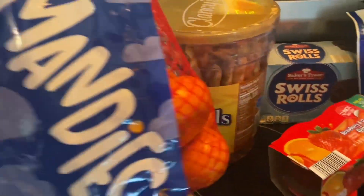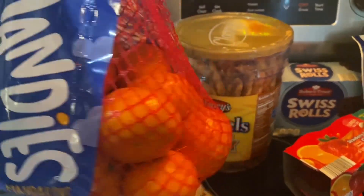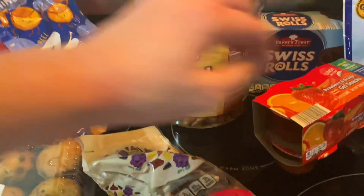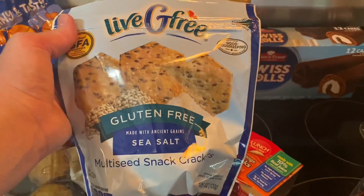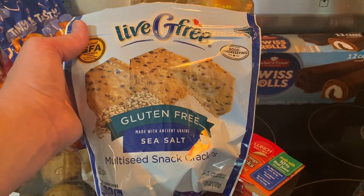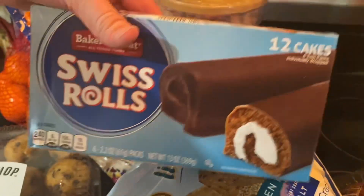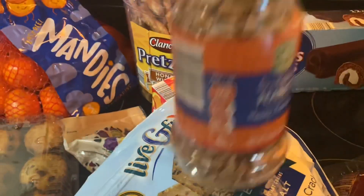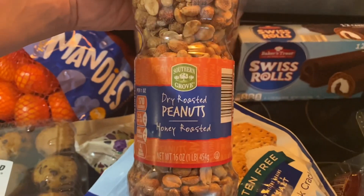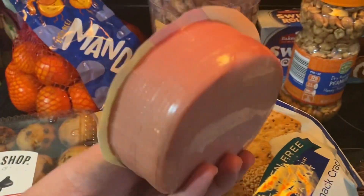I got a bag of mandarin oranges — the easy peel ones. I got some gluten-free sea salt multi-seed snack crackers. I've got a pack of Swiss rolls, some dry roasted honey roasted peanuts, and a package of bologna.